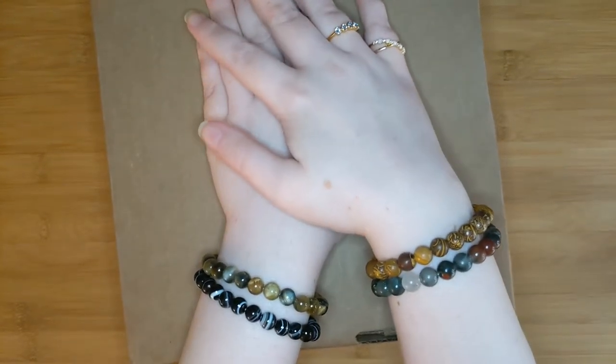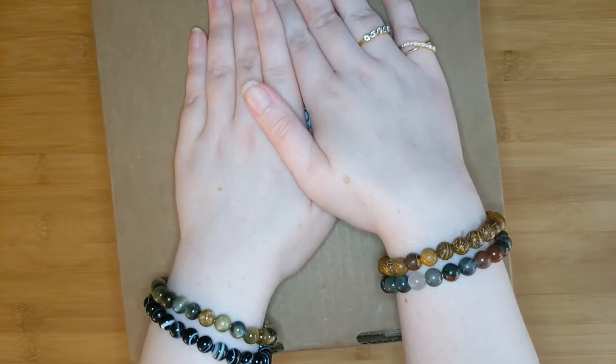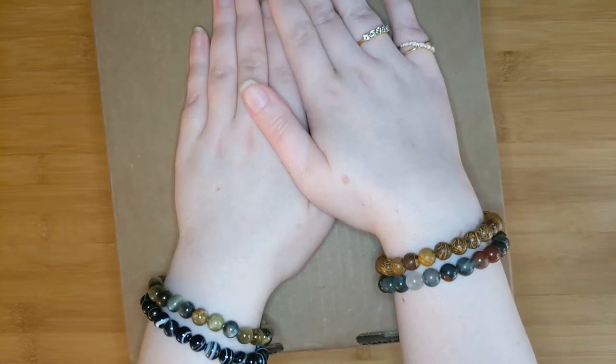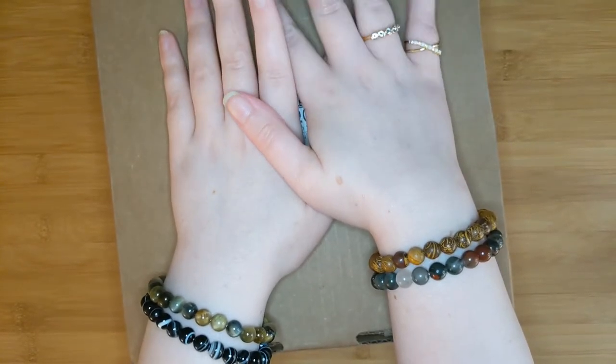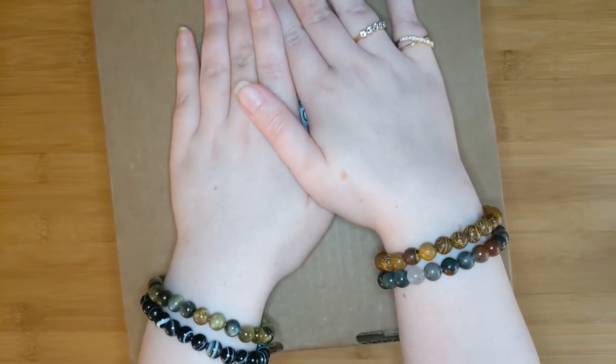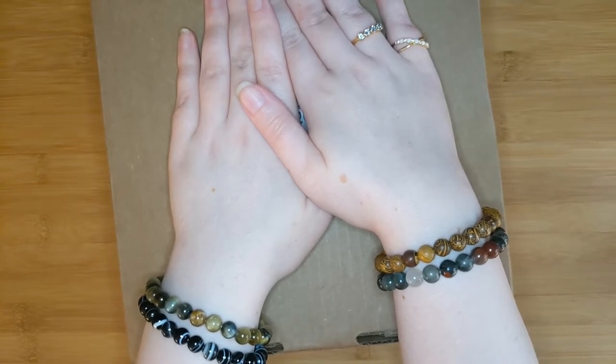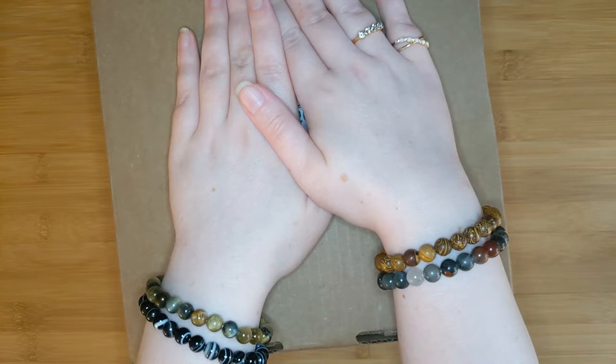Today I have one of my favorite monthly subscriptions that I'm going to bring to the channel. This is called Beyond the Parks by the company National Parks and Beyond. I want to show you what is in May's box, and we are going to the Great Smoky Mountain National Park in this one.